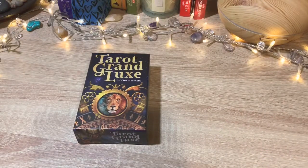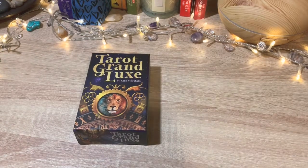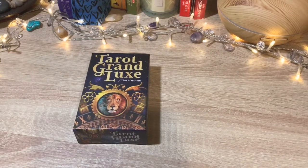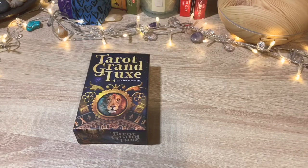Hello and welcome back. Today I have for you the Tarot Grand Luxe by Ciro Marchetti. I purchased this this week because I had heard it was going to be quite difficult to get hold of. I heard some people had difficulty getting it, but when I went online there it was, so I ordered it straight away and the next day it was in my hands.